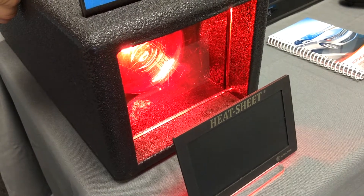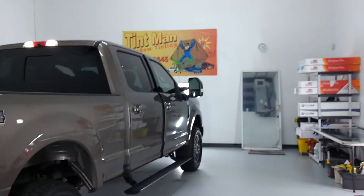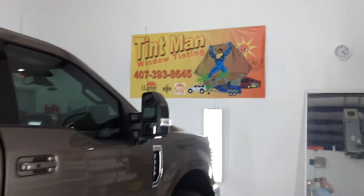Look at this — nothing is happening. We are not changing colors. Vampire is safe. You're safe. Kids are safe. Learn more about vampire tint at tentmanfl.com.